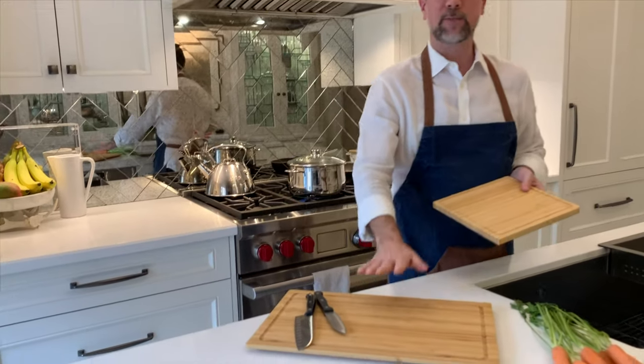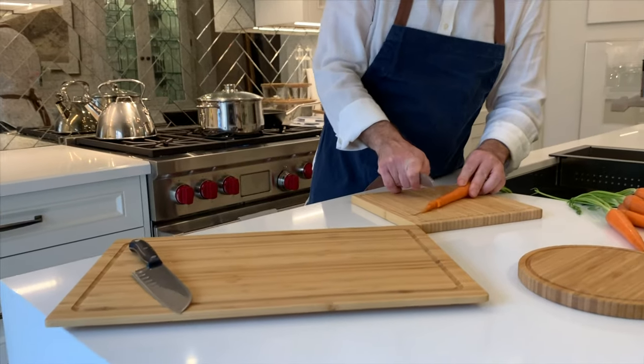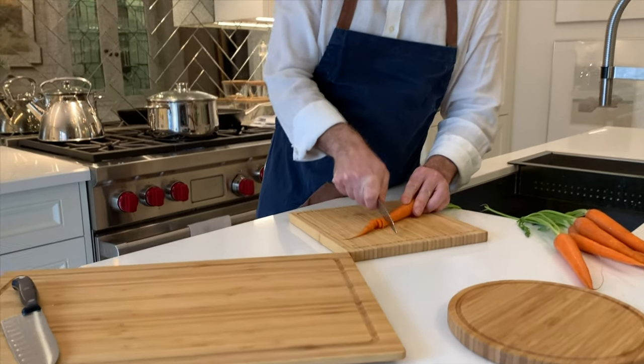It's also a secret weapon for something else that I'm going to share with you a little bit later. We all know that kitchen hygiene is really important, so it's good to have different cutting boards that serve different purposes. I like to use this simple system: the big cutting board is always for meat and fish, and the small cutting boards are for vegetables. That way they don't get mixed up and I'm at a very low risk for cross-contamination.